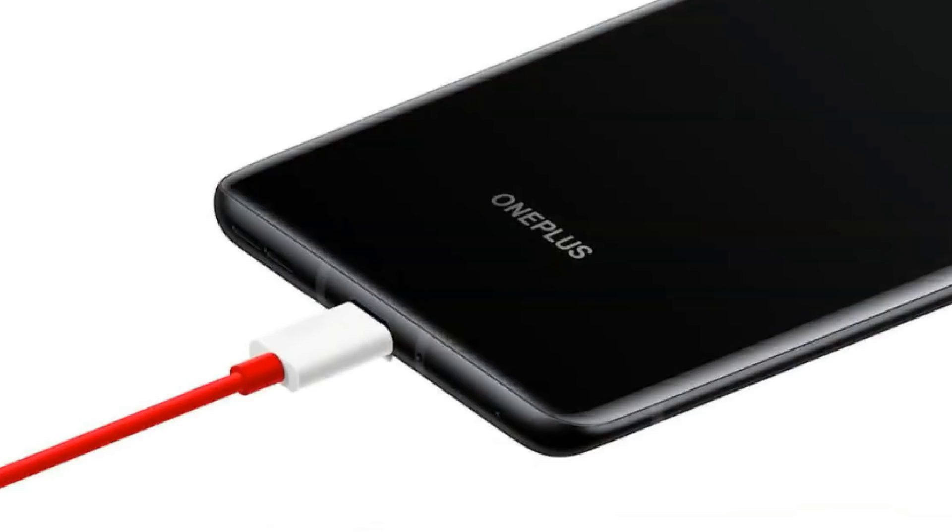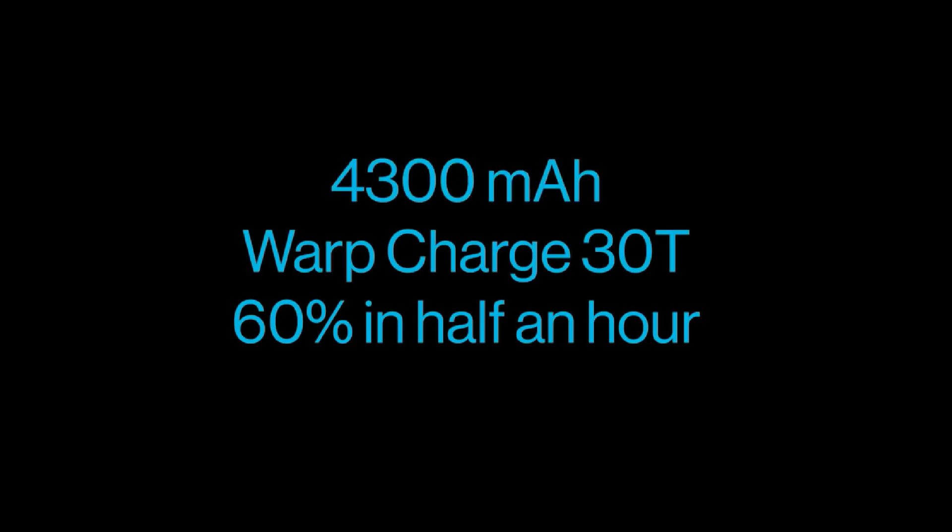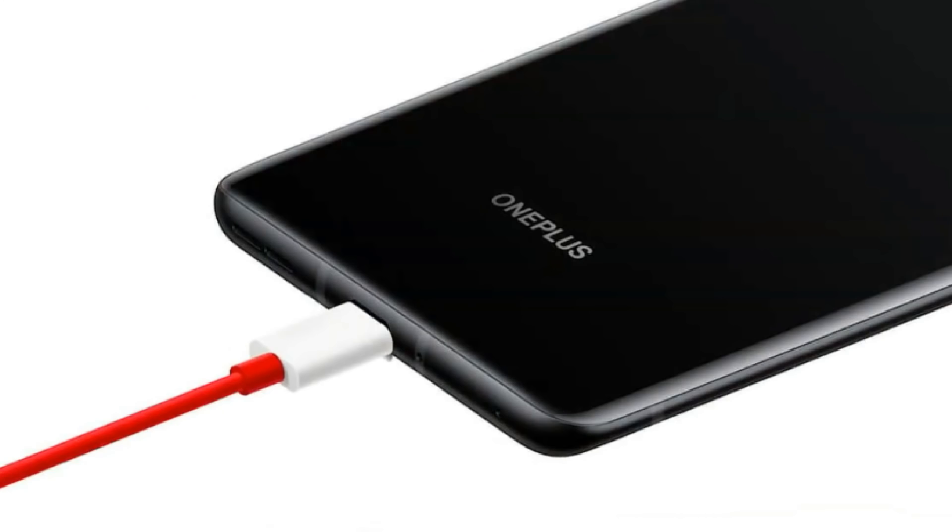For the battery, there is a 4300mAh battery with Warp 30T fast charging, which gives 60% charging in 30 minutes. The phone also has NFC, Dolby Atmos, and an in-display fingerprint scanner. These are the complete specifications of the OnePlus 8.